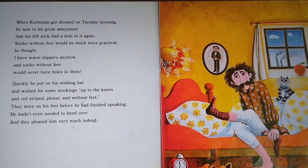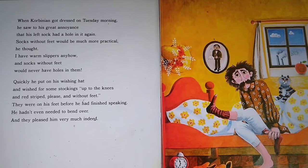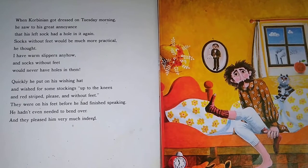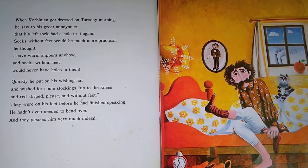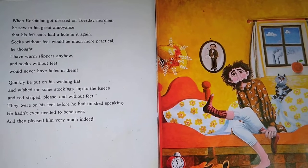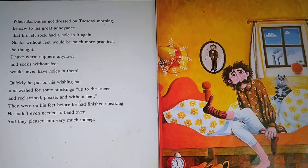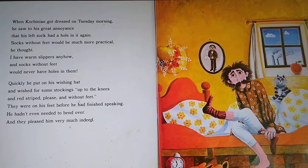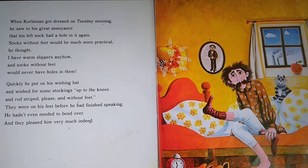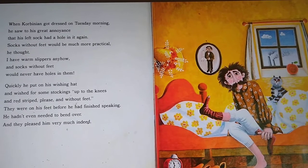When Corbinian got dressed on Tuesday morning, he saw to his great annoyance that his left sock had a hole in it again. 'Socks without feet would be much more practical,' he thought. 'I have warm slippers anyhow, and socks without feet would never have holes in them.' Quickly, he put on his wishing hat and wished for some stockings, up to the knees, red-striped please, and without feet. They were on his feet before he had finished speaking. He hadn't even needed to bend over, and they pleased him very much. You can see in this picture that Corbinian's got the sock with the hole in the toe, and that doesn't look very comfortable, does it?